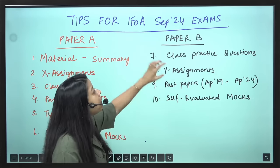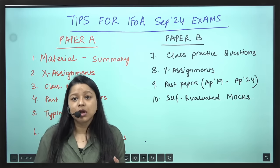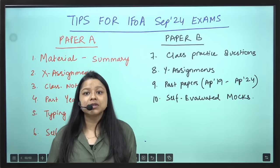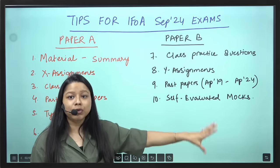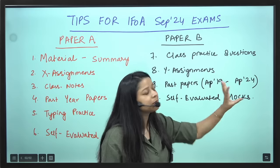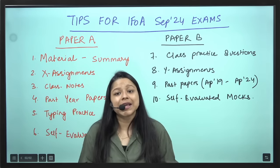In case of Paper B, the class practice questions we did in classes — if you have practiced once, please practice again. Some easy questions you can just look at the codes and leave it, but the more you practice all class practice questions the better. Similar to X-Assignments, in Paper B you have Y-Assignments — you can practice Y-Assignments if you haven't. Past papers for Paper B are available from April 2019 onwards. In 2020 we did not have one term of exam, so you have approximately 10 terms of past papers — more than enough. 10 past papers, class practice questions, 2 Y-Assignments — that is more than enough.